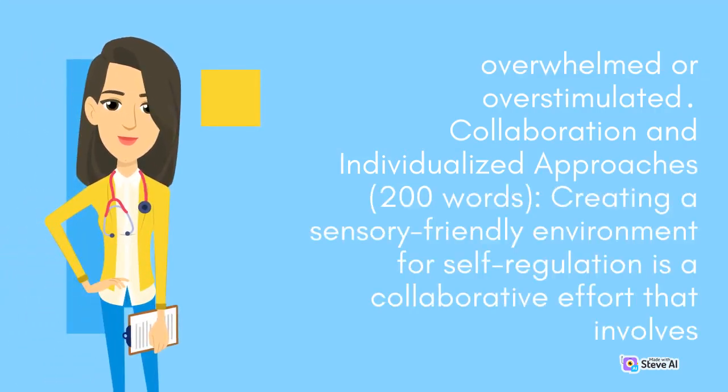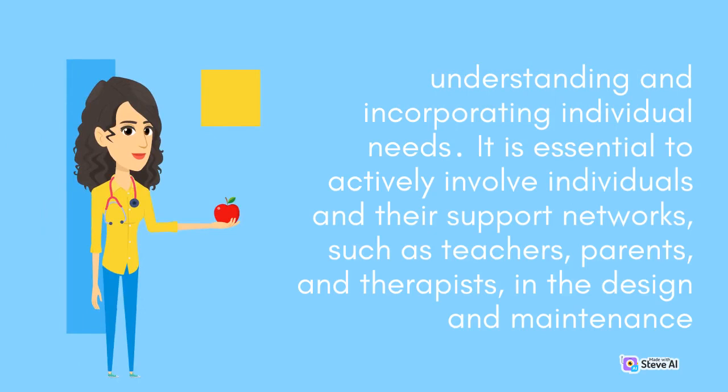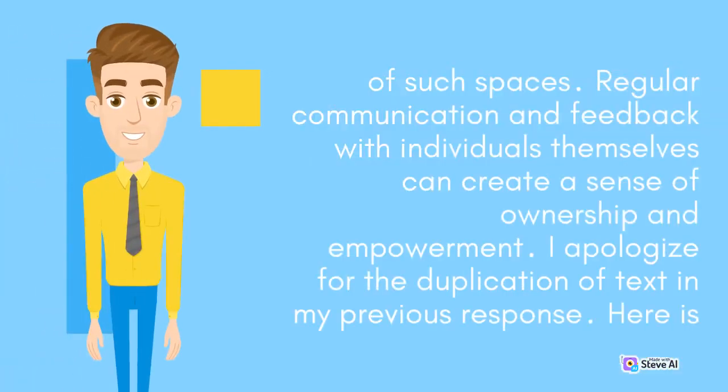Creating a sensory-friendly environment for self-regulation is a collaborative effort that involves understanding and incorporating individual needs. It is essential to actively involve individuals and their support networks, such as teachers, parents, and therapists, in the design and maintenance of such spaces. Regular communication and feedback with individuals themselves can create a sense of ownership and empowerment.